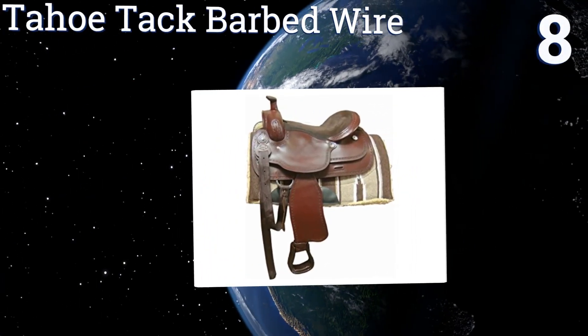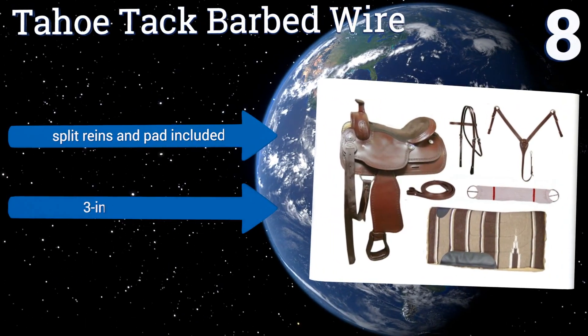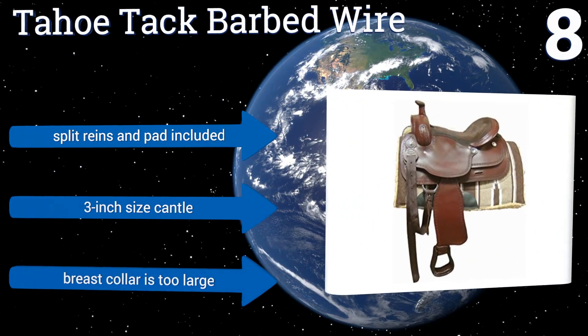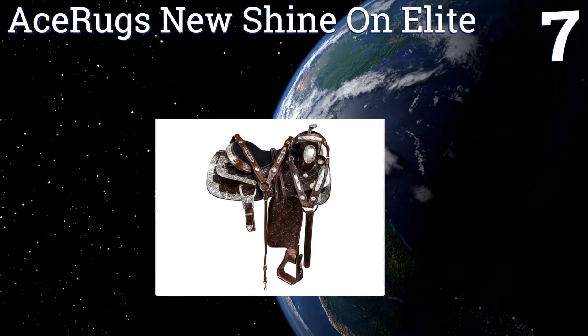At number eight, the Tahoe Tack Barbed Wire has a name that makes it sound like one of the less comfortable options on the market, but the package comes with everything you need for a cozy ride. The barbed wire refers to the pattern of the embossed tooling. It includes split reins, a pad, and a three-inch size cantle. However, the breast collar is too large.